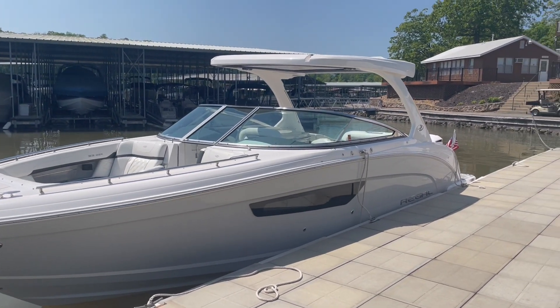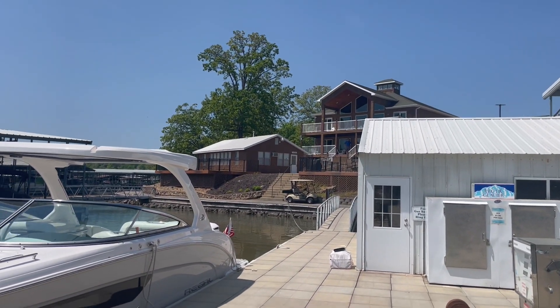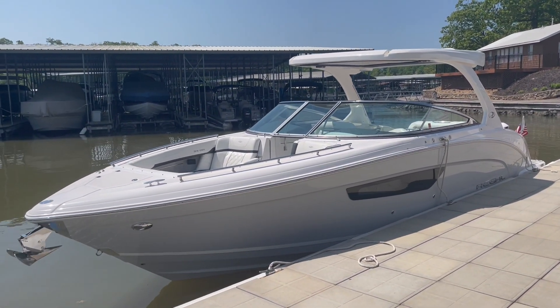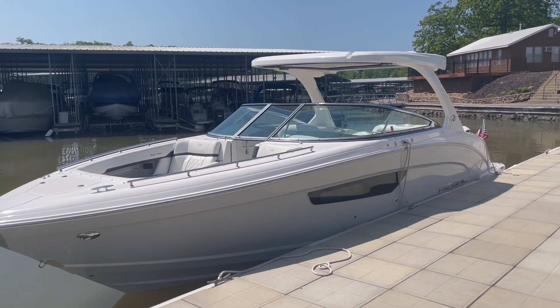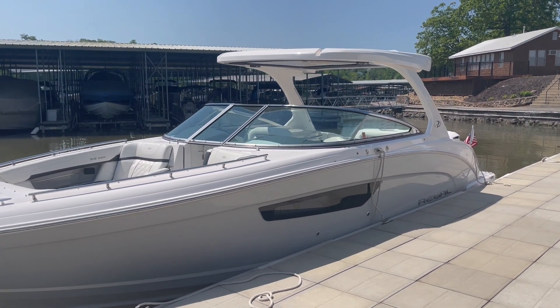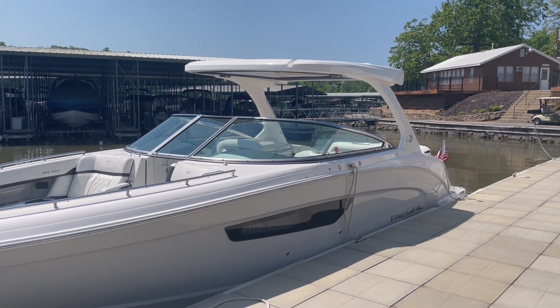Hey everyone, Charlie Corbett from Kelly's Port Marina. Here we are at the marina location. Brand new listing, 2019 Regal 33 OBX. Awesome boat — personally one of my favorite boats that Regal came out with.